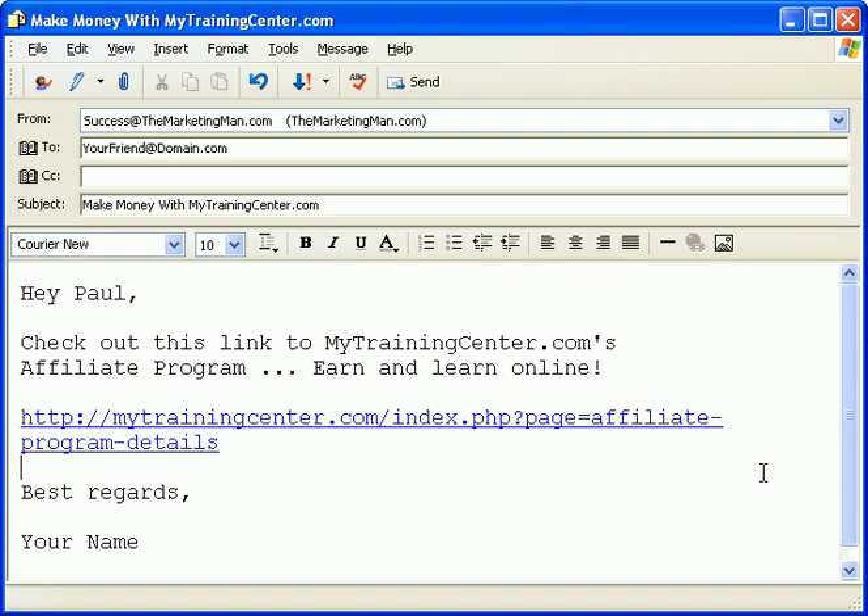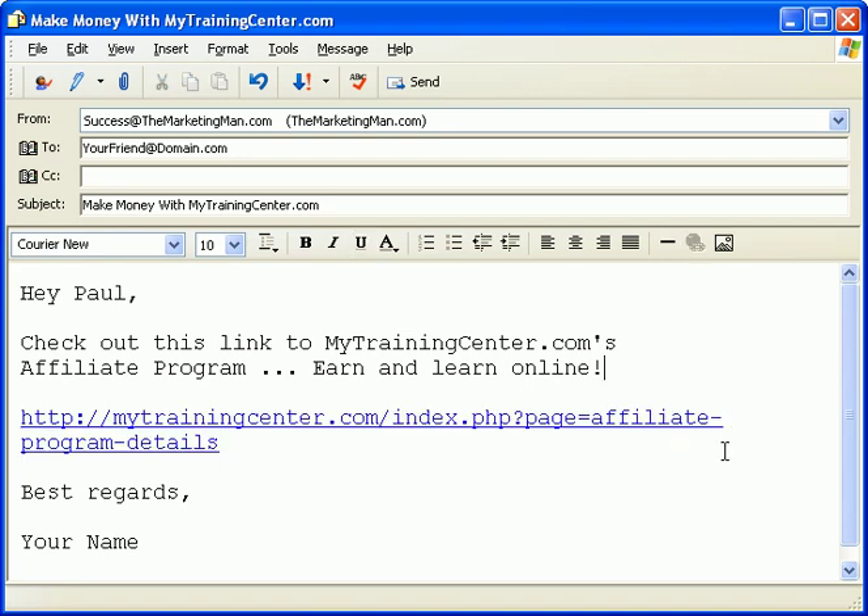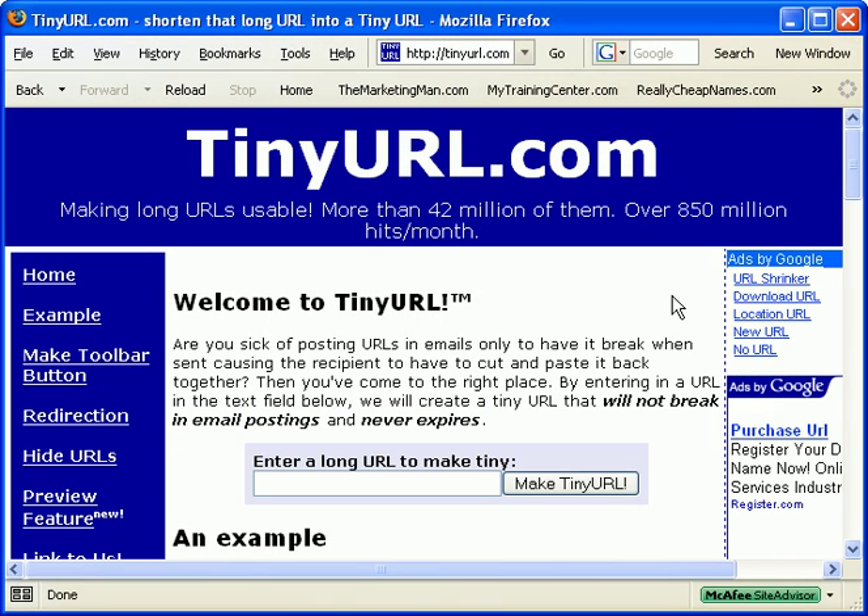What do you do when you have a really long website address that you'd like to insert into an email message to a friend or business colleague, but you know that you can't because it's too long and it might break at the other end when your friend receives it? Solution: go to tinyurl.com. When you need to make a long website address short and sweet, go to www.tinyurl.com and they will convert that long website address into a tiny URL for free that will not break within an email message because it's very short or tiny.